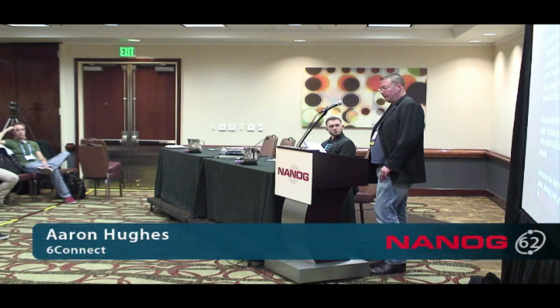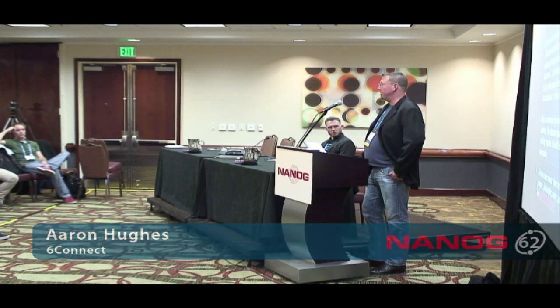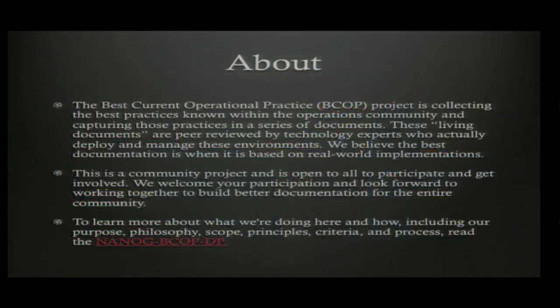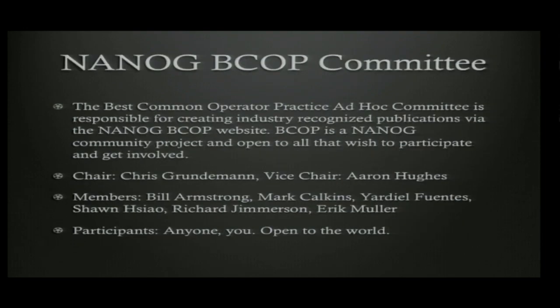This has grown quite a bit over the years. There are now BCOP tracks all over the world, and we've been starting to work on some global coordination. Today we're going to go over what's currently being worked on, and each of the respective shepherds will come up and talk about where they're at, where they need help, and how you can participate. At NANOG we have a BCOP committee — an ad hoc committee we started about a year and a half ago.